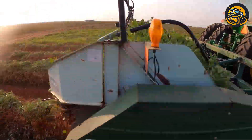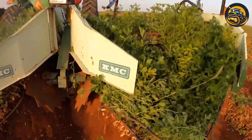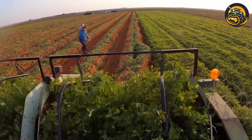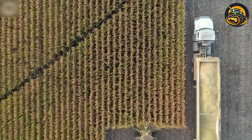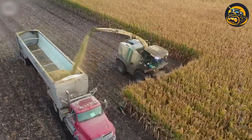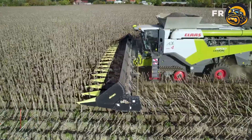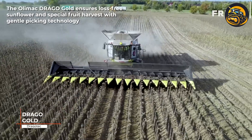Two blades on the bottom cut the peanuts underneath the belts, bringing the peanuts up and flipping them over in the back. A universal machine is the perfect choice for farmers during a good corn silage season. The Olimac Drago Gold ensures a loss-free sunflower and specialty crop harvest with gentle picking technology.